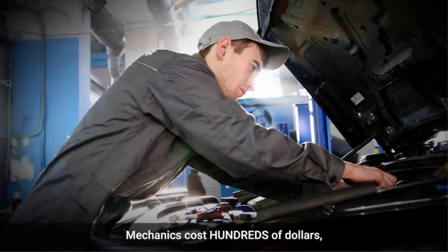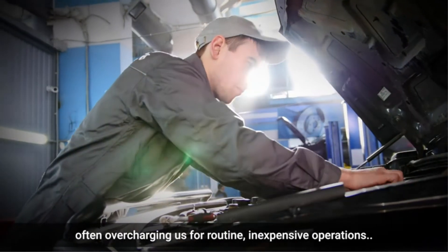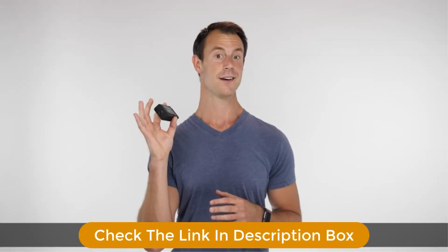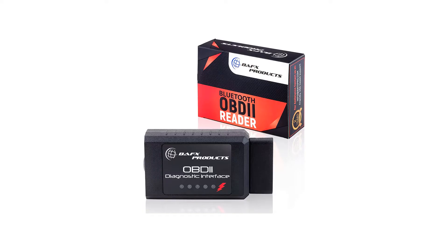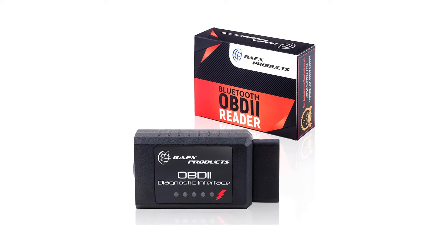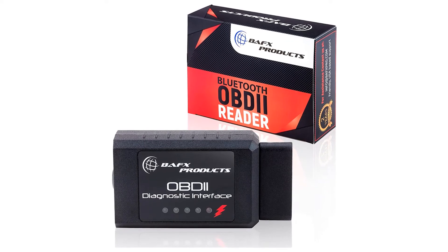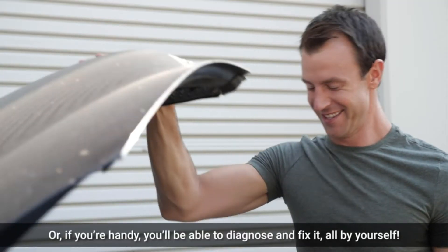Unlike other cheaper models in the same price range, this scanner does not have any issues with J1850 and CAN systems, so you know you can rely on its compatibility and performance. The scanner offers real-time sensor information and can send it to your phone via Bluetooth so that you can be remotely informed about crucial data.